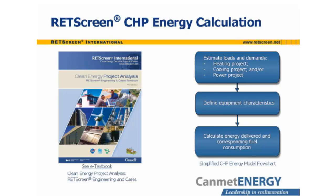In overview, the RETScreen CHP energy calculation starts by estimating load and demand curves over the course of the year. These will vary depending on whether heating, cooling, power generation, or a combination of these are involved. Then the equipment characteristics, and in particular their fuel requirements per unit of load, are defined. Finally, RETScreen calculates the energy delivered and the corresponding fuel consumption.